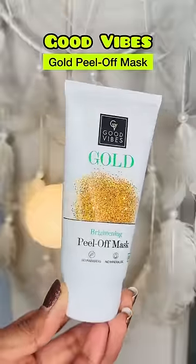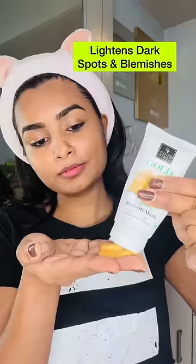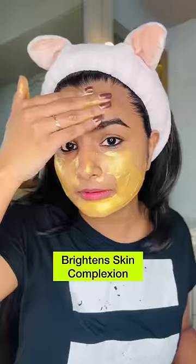But before I step out, today I'm going to wear my face more. So, I'm going to use Good Vibes Gold Peel Off Mask, which will give a golden glow. Let's get ready for an instant glow. This lightens dark spots and blemishes and brightens skin complexion.